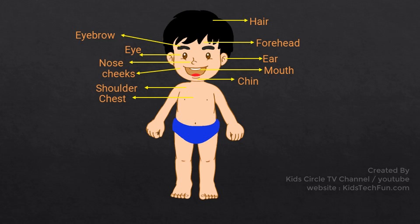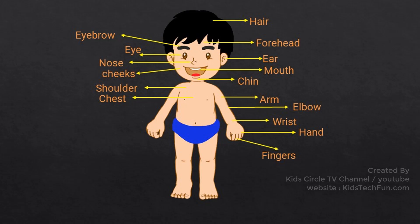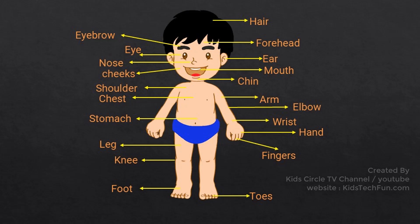Shoulder, Chest, Arm, Elbow, Wrist, Hand, Fingers, Stomach, Leg, Knee, Foot, Toes.